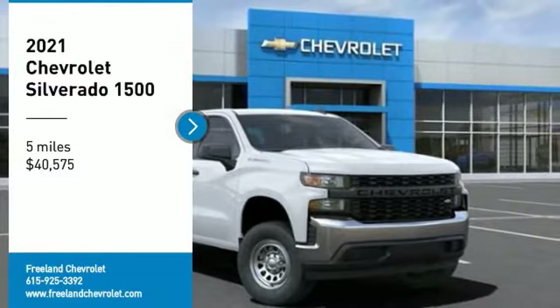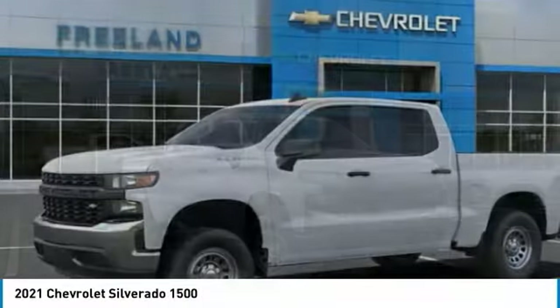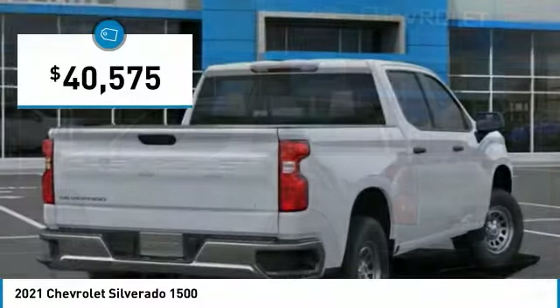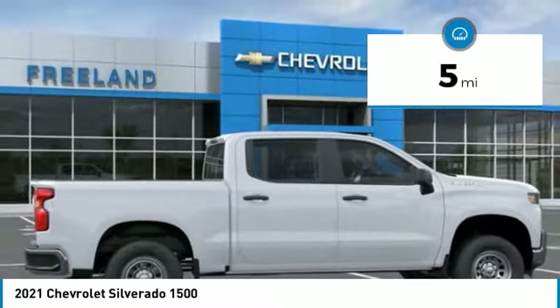Come test drive the 2021 Silverado 1500. The Chevy Silverado 1500 has the lowest cost of ownership of any full size pickup and is priced below $45,000. This vehicle has less than 100 miles.